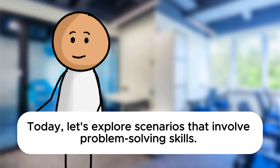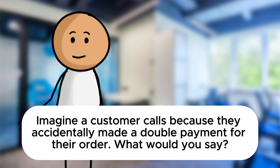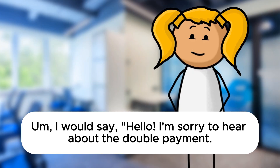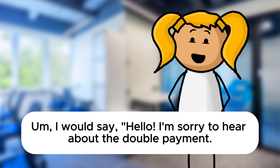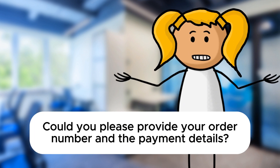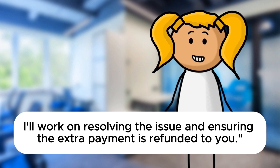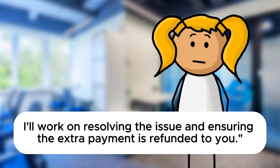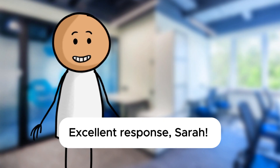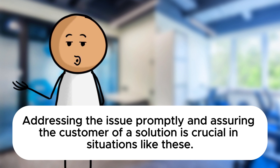Today let's explore scenarios that involve problem-solving skills. Imagine a customer calls because they accidentally made a double payment for their order. What would you say? I would say: Hello, I'm sorry to hear about the double payment. I'll check on this for you. Could you please provide your order number and the payment details? I'll work on resolving the issue and ensuring the extra payment is refunded to you. Excellent response, Sarah. Addressing the issue promptly and assuring the customer of a solution is crucial in situations like these.